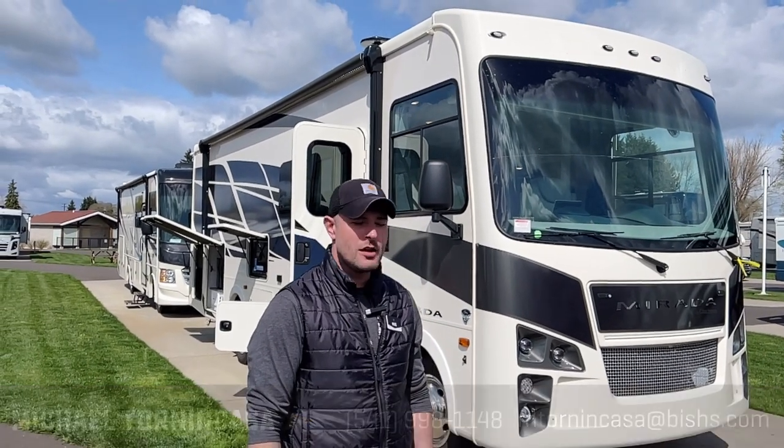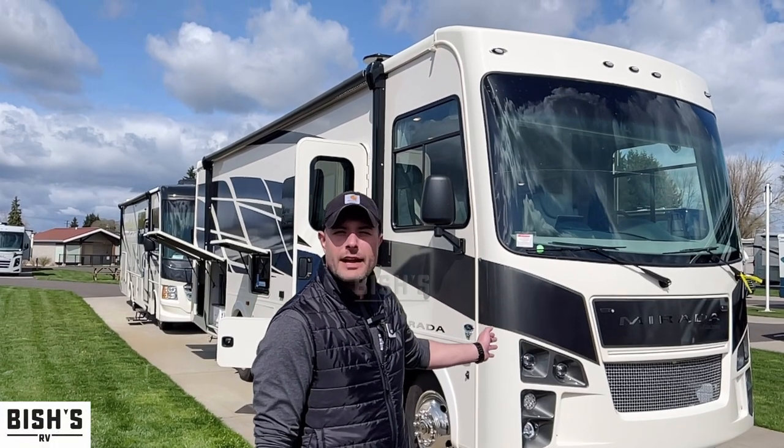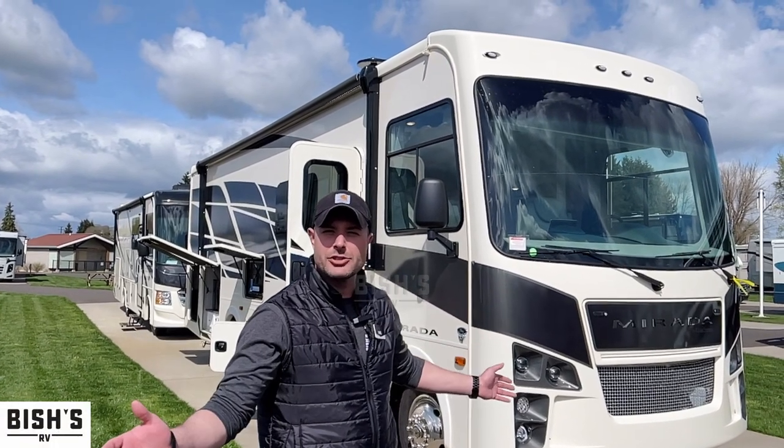Hi, I'm Michael. I'm an outfitter here at Bish's in Junction City, Oregon. We just got in this 2022 Coachman Murata 29FW. I'm super excited to show you guys.